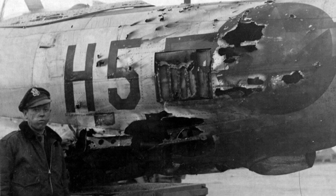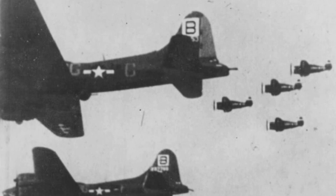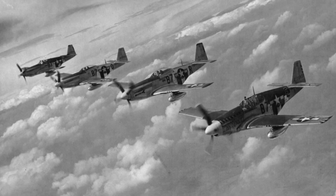It also, early on at least, had problems with range, as the engine was notoriously hungry. This was more of an issue when the P-47 was used as an escort fighter over Europe, when the 8th Air Force was conducting its massive bombing campaign, and would be part of the reason why many escort duties would later be fulfilled by the P-51 Mustang.